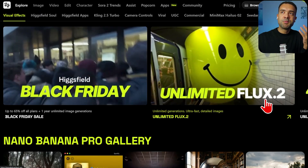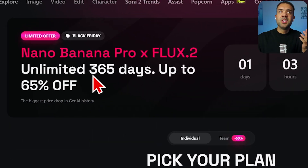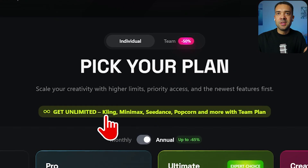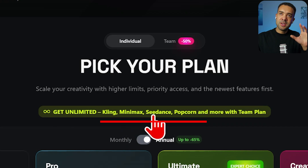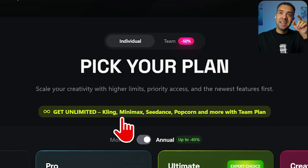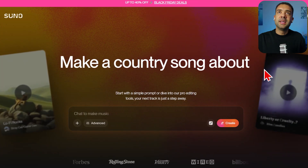Inside Higgsfield you also get access to powerful AI models including the Flux image generator and, with the Black Friday deal, Google's image generator free for one year. You also get AI video generators like Kling, MiniMax, and Seeda Dance. A combination of Firefly and Higgsfield gives you access to every image and video generator you could want.